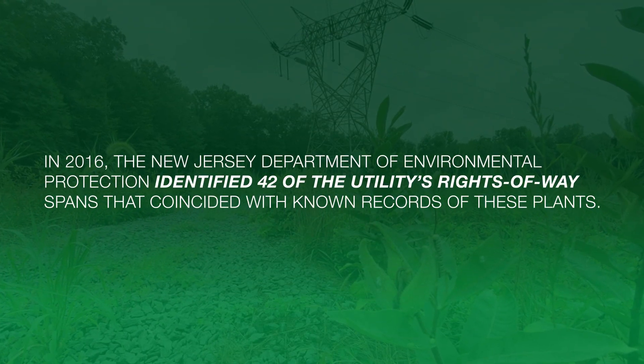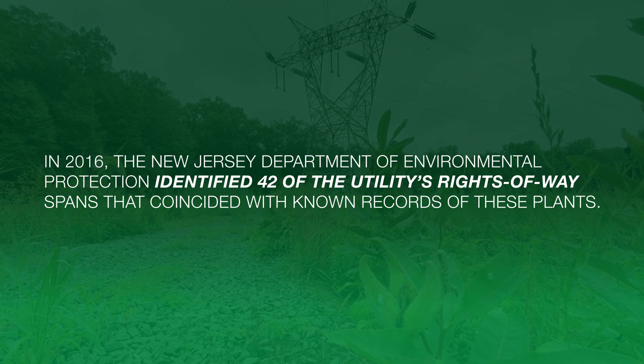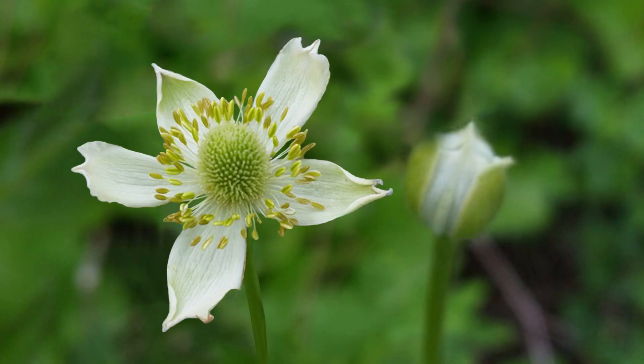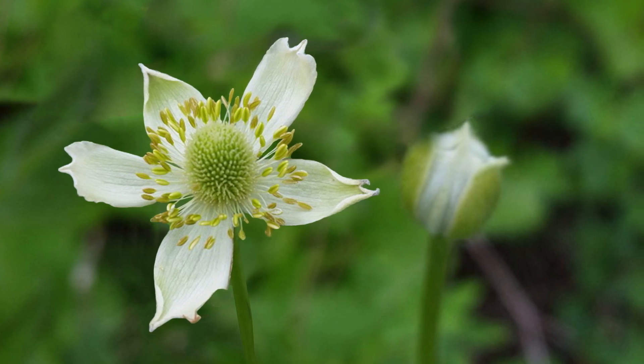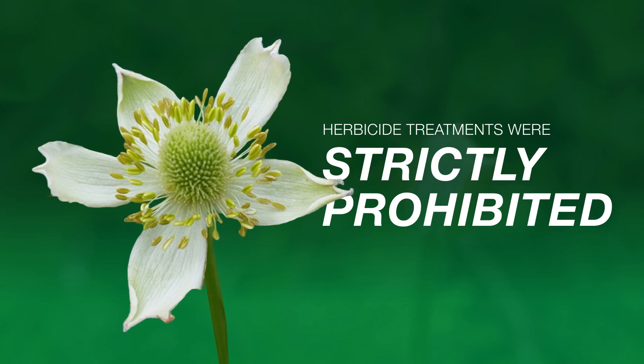In 2016, the New Jersey Department of Environmental Protection identified 42 of the utility's rights-of-way spans that coincided with known records of these plants. Until these plants were precisely mapped, herbicide treatments were strictly prohibited by state regulations within these spans.